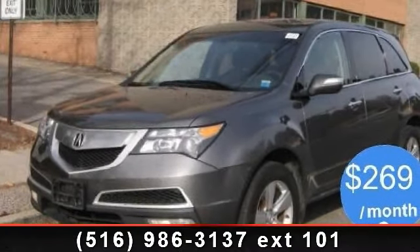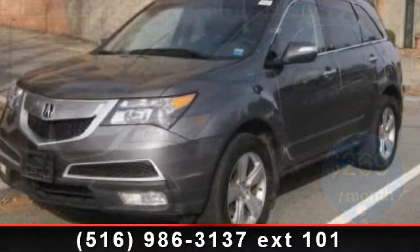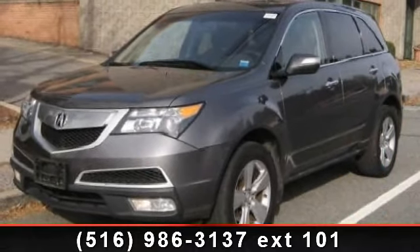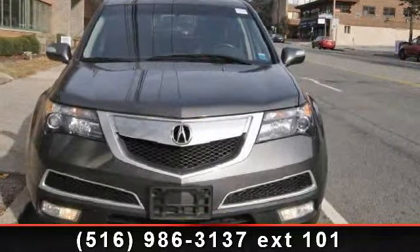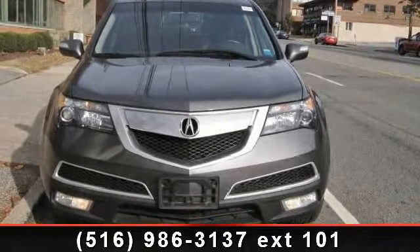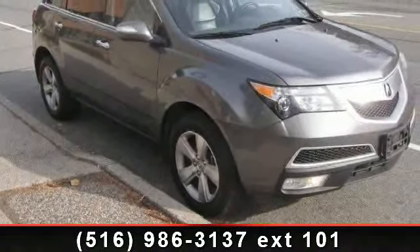Presenting the 2010 Acura MDX — don't miss this great deal on a luxury vehicle. This vehicle comes with a reliable six-cylinder engine connected to a smooth-shifting automatic transmission. Enjoy these notable features: front reading lamps, integrated turn signal mirrors.